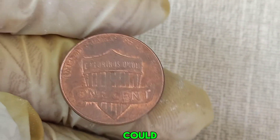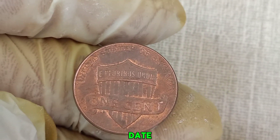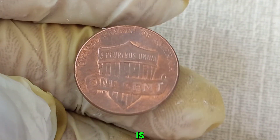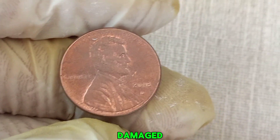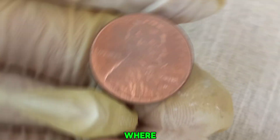Here are some key features that could make your 2018 D penny valuable. Look for doubling in the date, lettering, or other parts of the design. If the design is not properly centered, this can increase the coin's value. Also look for small cracks or raised areas on the coin's surface caused by a damaged die. Coins that have been well-preserved and have minimal wear are always more valuable.